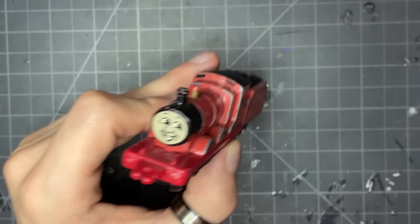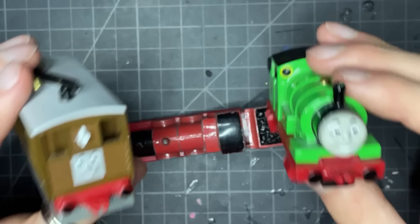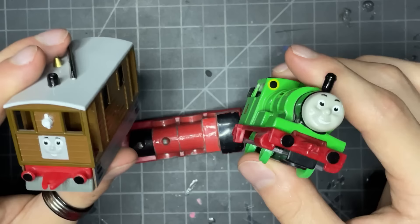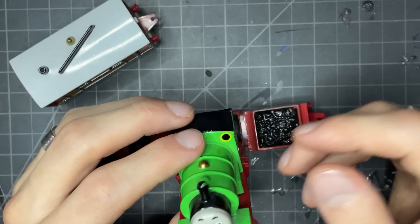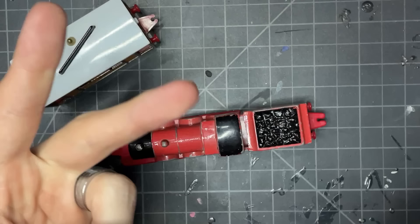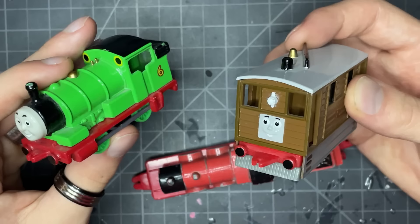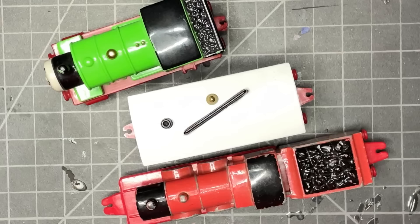Ladies and gentlemen, guys and gals, non-binary pals — with all that being said, this has been the little Ertl review — or the review of the Ertls I had on hand on the desk to talk about. This is a brand I really haven't talked about in the past, and I feel like that's not really fair. I've talked about Trackmaster, Tomy, Take Along, everything — and Ertl is one of the best, if not the best. If there's any line or brand that probably made a specific character, whether it's Jock, Coldy, or Godred, Ertl had you. Even just the base characters like Percy, James, and Toby — you'd still get a solid little product. I just wish they lasted a little bit longer, but at least we got what we got.